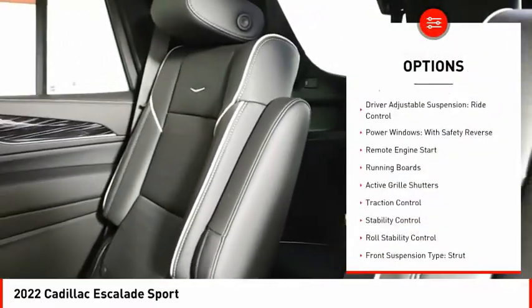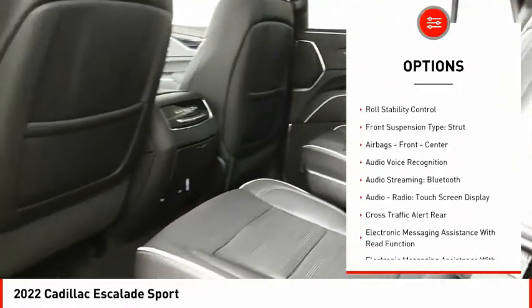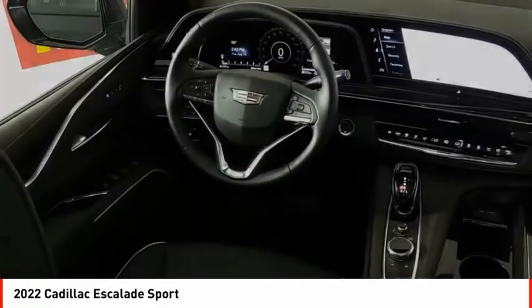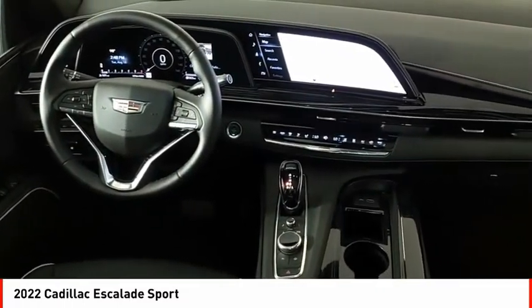Suspension control magnetic, driver adjustable suspension, ride control, power windows with safety reverse, remote engine start, running boards, active grille shutters, traction control, stability control, roll stability control, front suspension type strut.